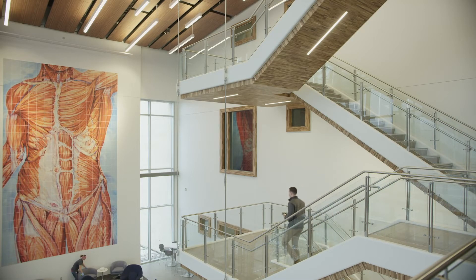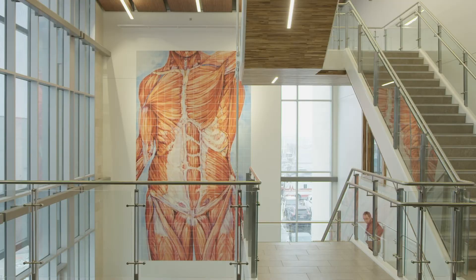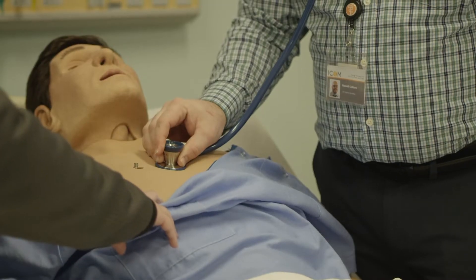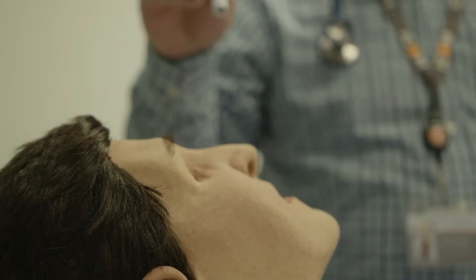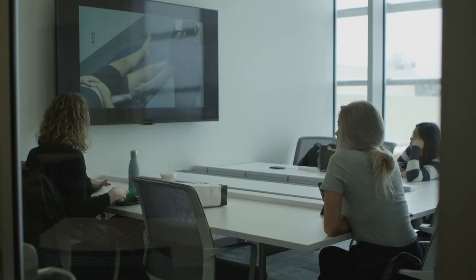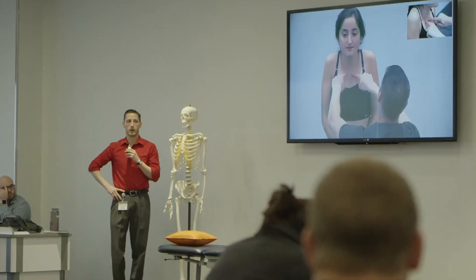One of the funnest parts about being able to build this school from the ground up was being able to literally shape it and mold it to be on the forefront of technology. We knew we wanted to have displays available so students can access their content literally anywhere they go in the building. That's really been a benefit to their education.